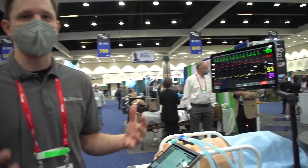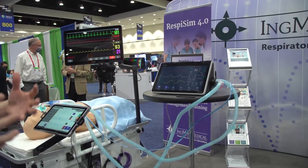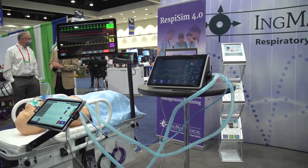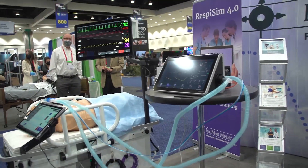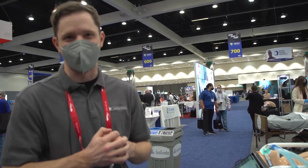It's also very comprehensive as well. You can demonstrate scenarios from very basic mechanical ventilation exercises all the way through to very advanced ventilation topics such as patient-ventilator synchrony issues.